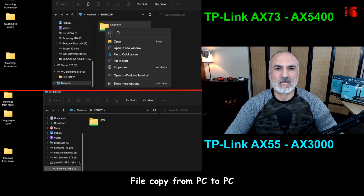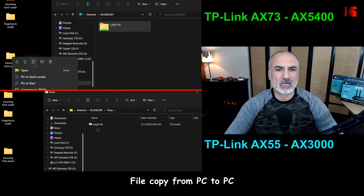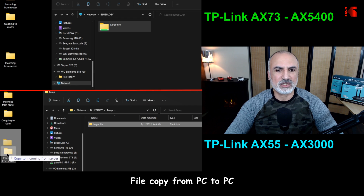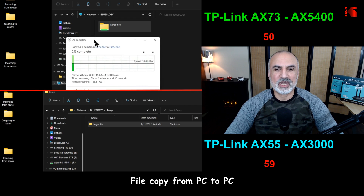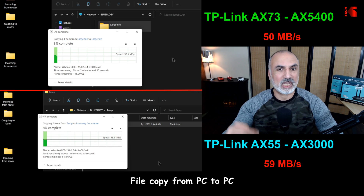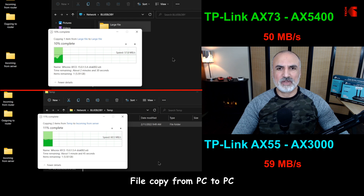In this test I'm copying the same large file from a PC on my network, and both PCs have a Wi-Fi 6 card. Here the AX55 is surprisingly a little faster than the AX73 — I was achieving speeds of 59 megabytes per second on the AX55, whereas the AX73 was achieving around 50 megabytes per second.